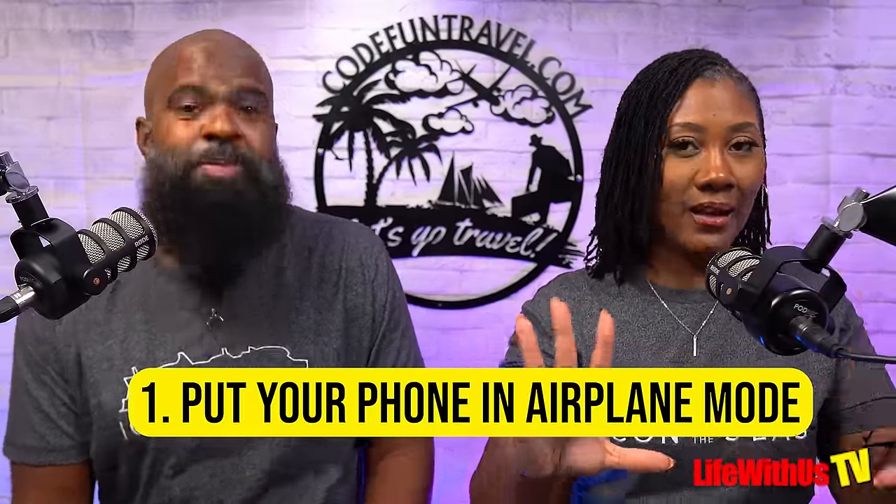Tip number one for the first-time Royal Caribbean cruiser: put that phone in airplane mode. Airplane mode will still allow you to tap into the ship's Wi-Fi. You'll still be able to use your Royal Caribbean app and do all normal functions like taking video and photos. What this prevents is returning home with a huge phone bill, because your phone will try to roam the entire time you're out at sea, unless you have a special package with your provider that covers at-sea cruising.